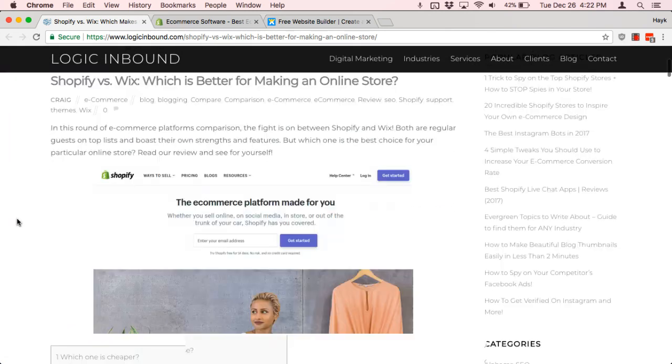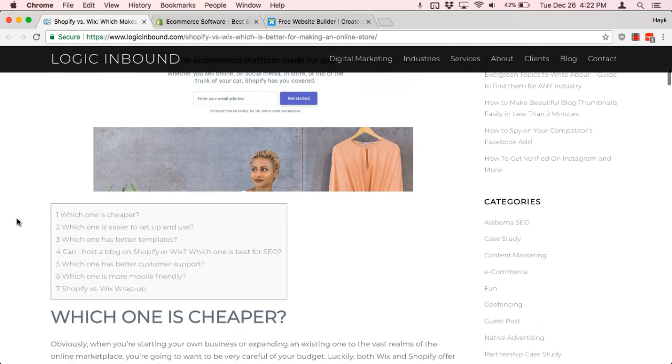So when you're looking at Wix and Shopify, there's really six or seven things that you need to look at. One is you need to look at price based on your budget — you might want to think about which one is cheaper in the short term and also in the long term in terms of total cost of ownership.